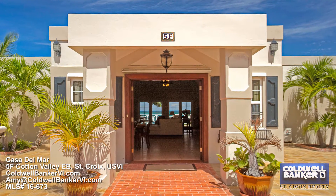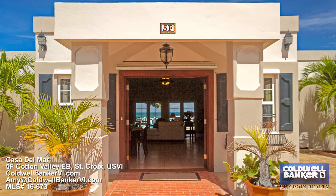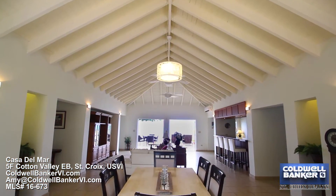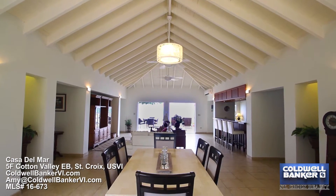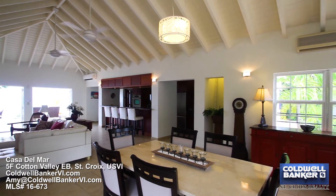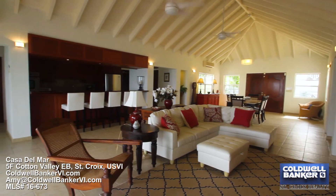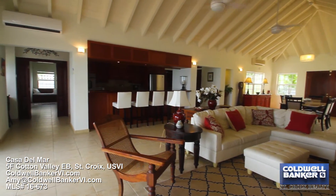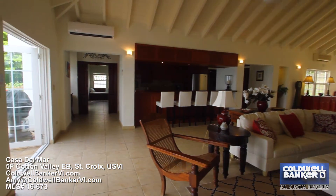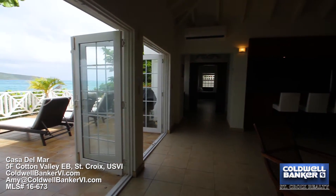A big Buck Island view welcomes you upon entering, as do the soaring heights of the great room cathedral ceiling. The great room has an open layout encompassing the living, dining, and kitchen areas, all of which enjoy views of Buck Island and the Blue Caribbean Sea.